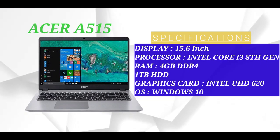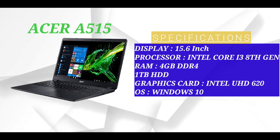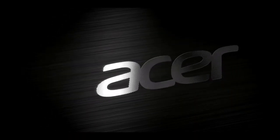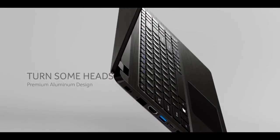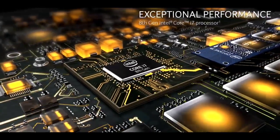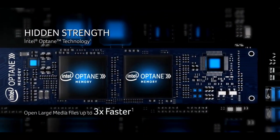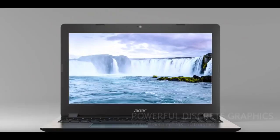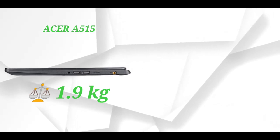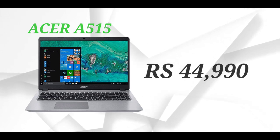Here is the fourth number: Acer A515. This laptop has a 15.6-inch display, Intel Core i3 8th generation processor, 4GB DDR4 RAM support, 1TB HDD. This laptop is fast, with Windows 10 Home operating system. It is good for office work or business class use. The laptop weight is 1.9 kg and the price is 44,990 Rs.